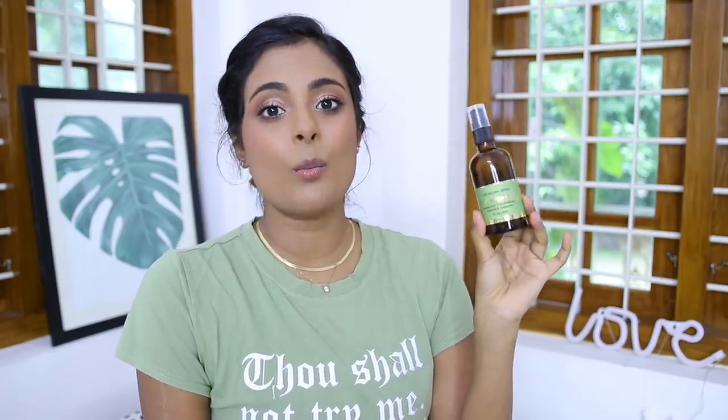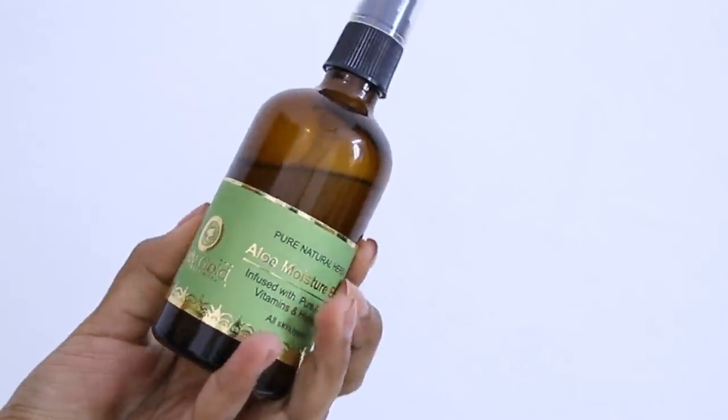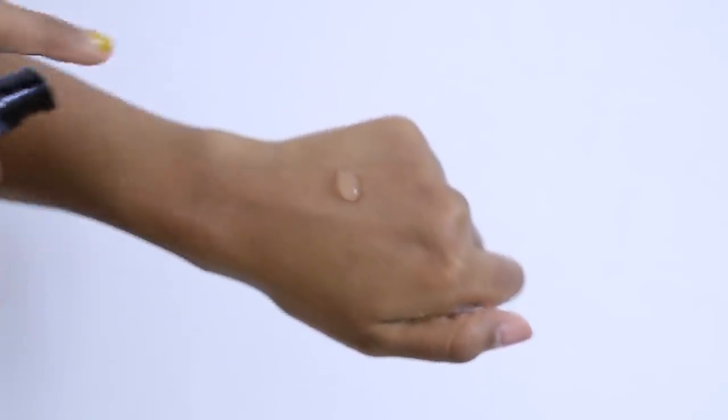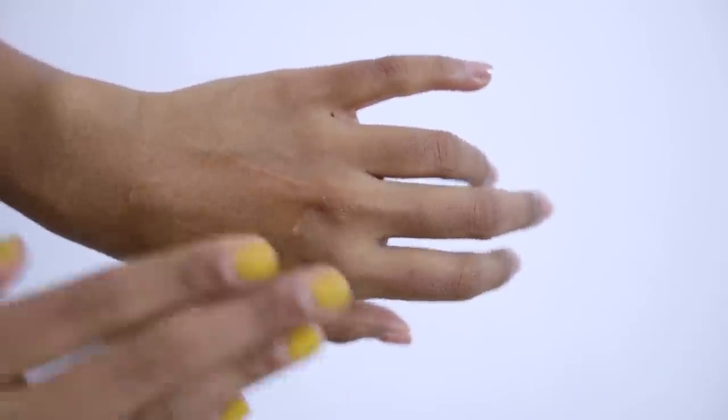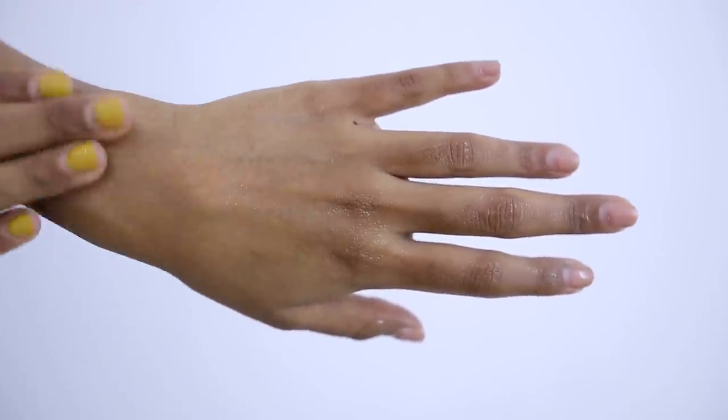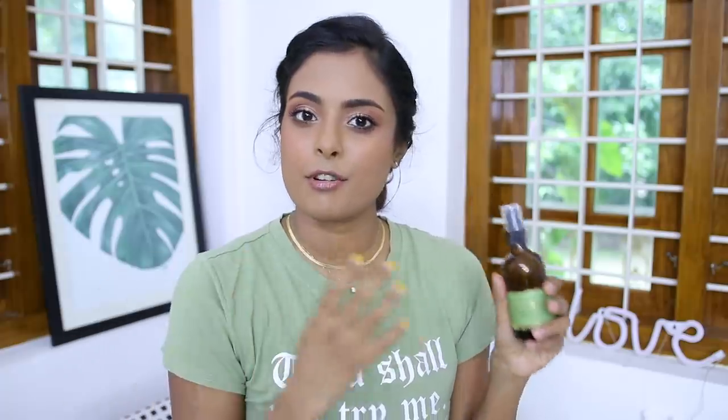The next moisturizer I want to talk about is from Bodygold, and this is their Aloe Moisture Efflux. This can be used as a serum, a healing lotion, or a moisturizer depending on your skin's needs. If you have oily skin, this light gel gives you a surge of aloe vera and all the healing, nourishing, and moisturizing benefits that come with it, and it will be enough as your moisturizer. If you have dry skin, you can use this as a serum and top it off with another moisturizer.